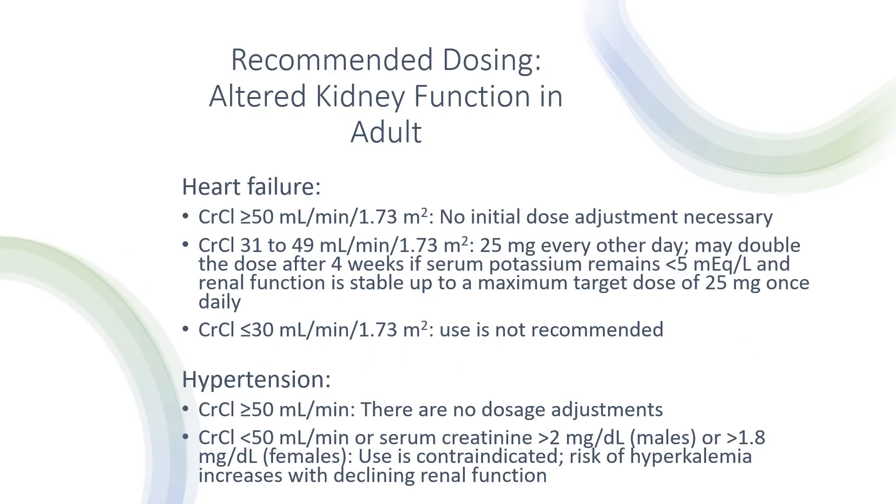For recommended dosing with altered kidney function in heart failure: if creatinine clearance is greater than or equal to 50 mL/min, no initial dose adjustment is necessary. If creatinine clearance is between 31 to 49 mL/min, the dose is 25 mg every other day, which may be doubled after four weeks if serum potassium remains less than 5 mEq/L and renal function is stable, up to a maximum of 25 mg once daily. If creatinine clearance is less than or equal to 30 mL/min, use is not recommended.